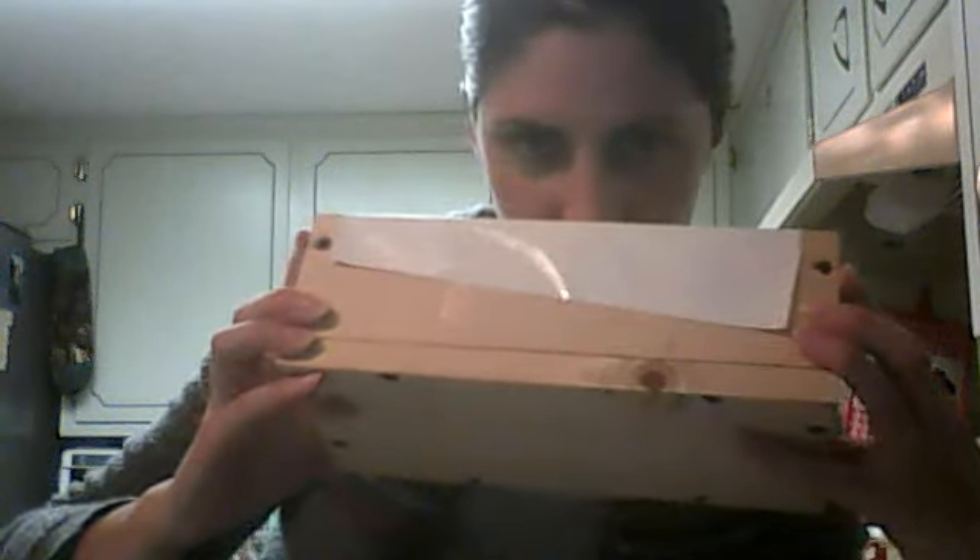Alright, back again. This is the Celtic Whisper Soap in the mold. I don't know if you can see the color that well - probably not. But it's already gelled. It's still pretty hot. We'll leave that until tomorrow to cut.